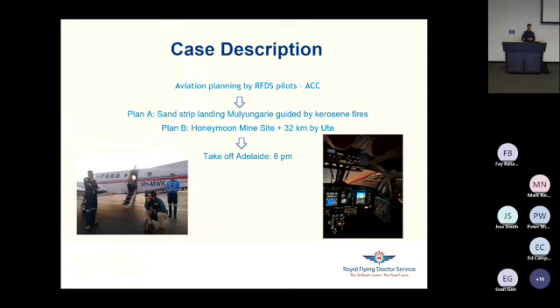The major challenge was Mulungari itself. Mulungari is a farm with a sand strip, and the nearest official tarmac airstrip was Honeymoon Mine site, 32 kilometers away. So we made two plans. Plan A was to fly to the sand strip on Mulungari and try to set up artificial lighting, because it was winter, it was 5:30 p.m., and the sun was setting around 6 p.m. Landing in the dark on a sand strip is impossible — we need additional lighting. Our pilots on the ground together with some other pilots in Broken Hill started brainstorming, contacting Mulungari Station, checking with the farmers if there was a possibility to set up kerosene fires — simply kerosene put in a bin, set on fire along the runway to help the landing process.